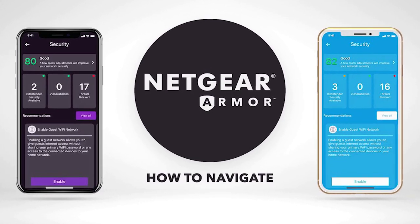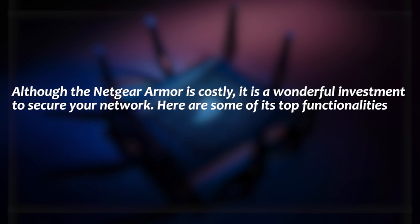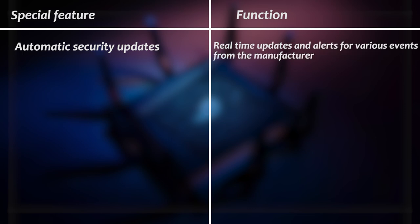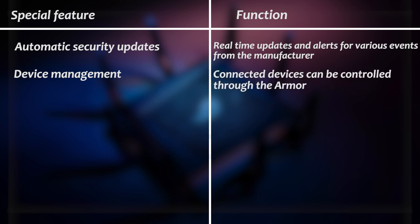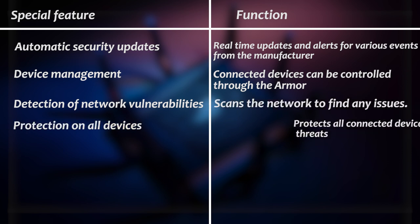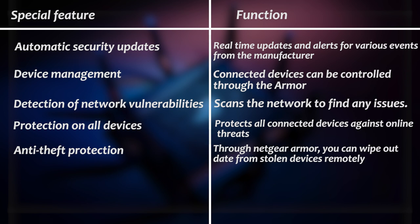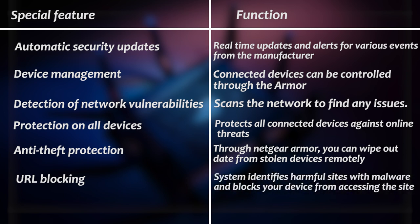So, is the Netgear Armor worth it? Although the network armor is costly, it is a wonderful investment to secure your network. Here are some of the top functionalities: Automatic Security Updates — real-time updates and alerts from the manufacturer. Device Management — connected devices can be controlled through the armor. Detection of Network Vulnerabilities — scans the network to find issues. Protection on all devices — protects all connected devices against online threats. Anti-theft protection — you can wipe data from stolen devices remotely. URL Blocking — identifies harmful sites with malware and blocks access.